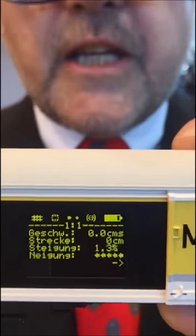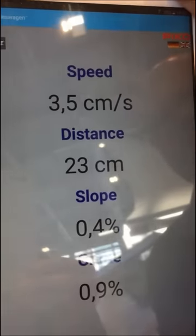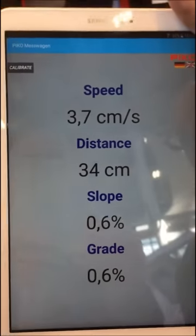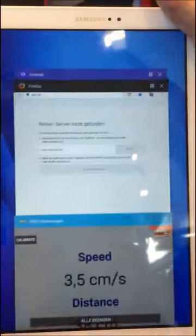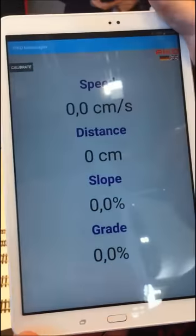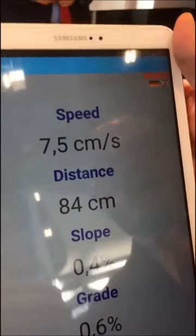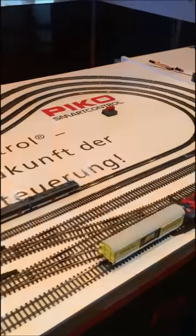After you switch it on you will see some information here. You can download all the data on a tablet or on a mobile phone. You can see here we have everything in English, and we can also switch over from centimeters to inches and also to miles.